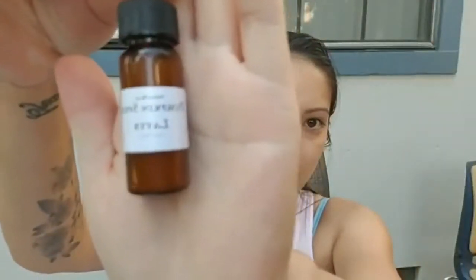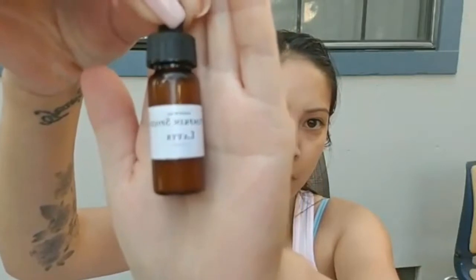I'm Marissa, Sabbatical Beauty Ambassador, and today I am reviewing Pumpkin Spice Latte, which is in the fall box.